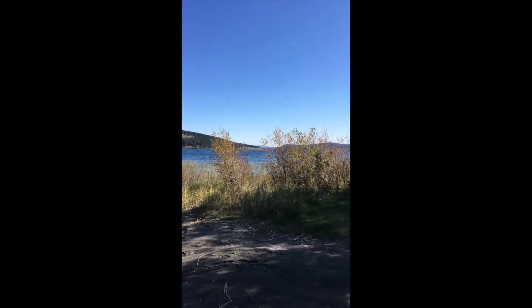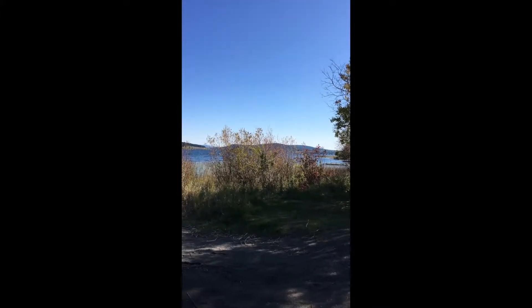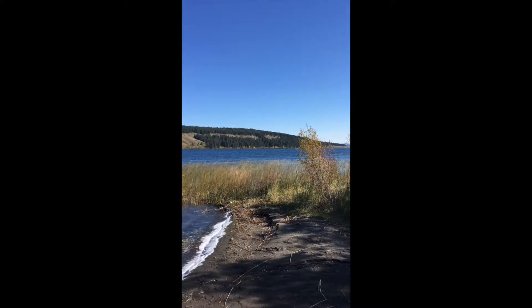Hey everybody, it's Amanda with Royal Page 100 Mile Realty and today we're gonna have a look at Horse Lake. So here we are, standing on the south shore looking east, on the lake access that's off of Hunt Road which is at the bottom of Falls Way.